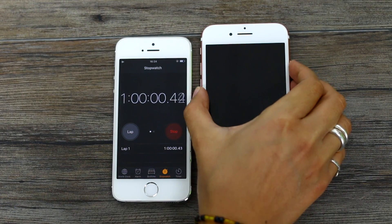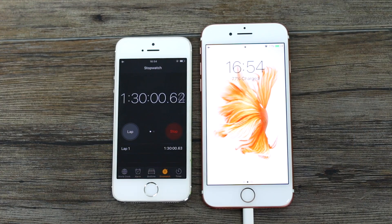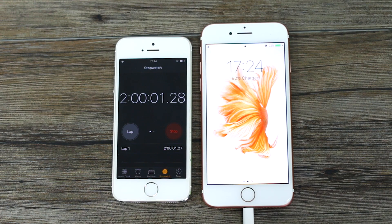Coming back at one hour and you've got 51% charged. An hour and a half and we're at 77%. Two hours it is 92%. The question is how long will that final eight percent take.